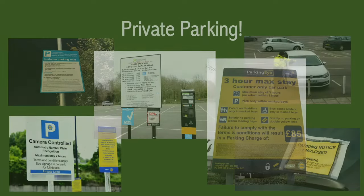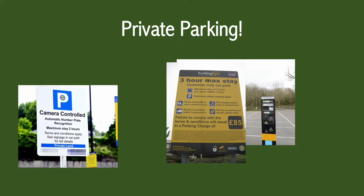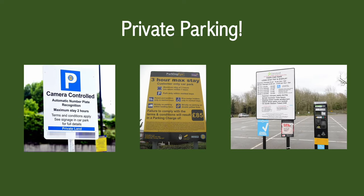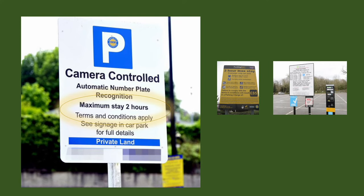Private land often has its own style of parking signs. Here you can see that their parking signs look different but the information actually is quite clear, well most of the time. This first sign is letting you know that you can stay for a maximum of two hours.